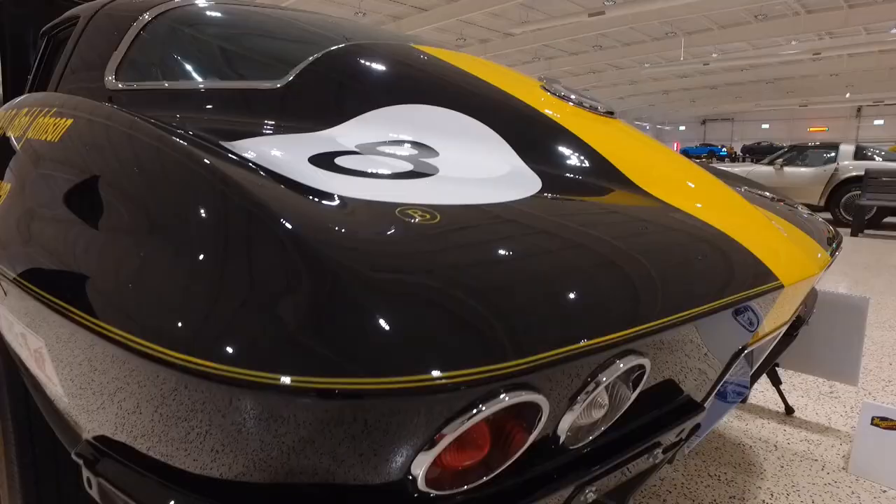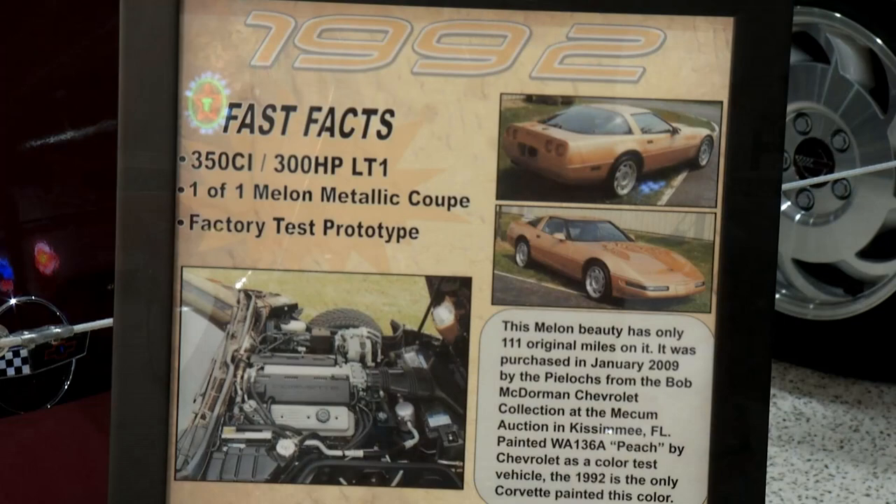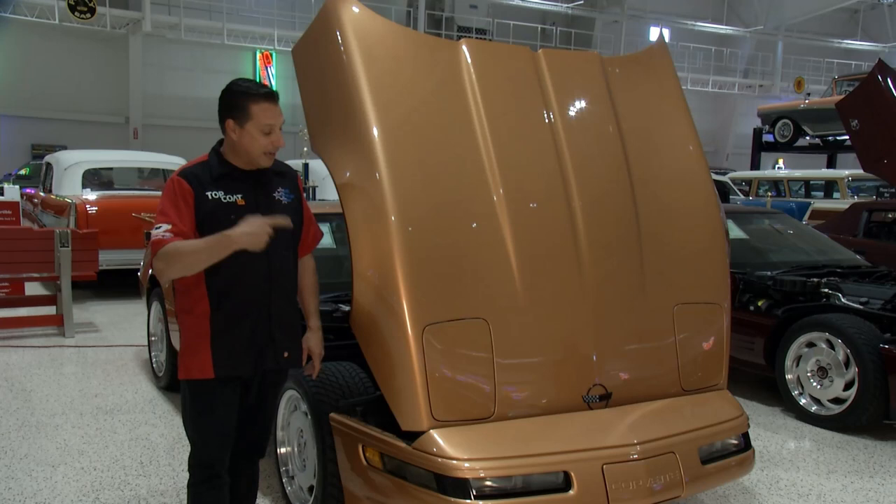This 1992 Corvette is pretty regular. What makes it interesting, and the reason it's here, is it is a one-off color. Have you ever heard of melon metallic? It didn't work. They got rid of the melon, they kept the metallic, and used that in the future. But our next car — the only colors it cares about are the black and white on a checkered flag.